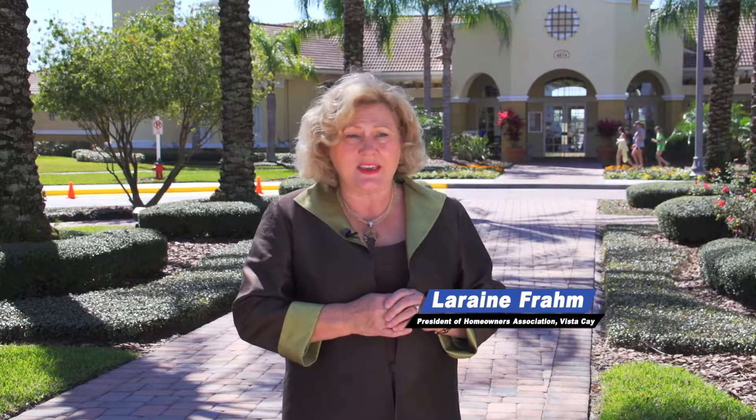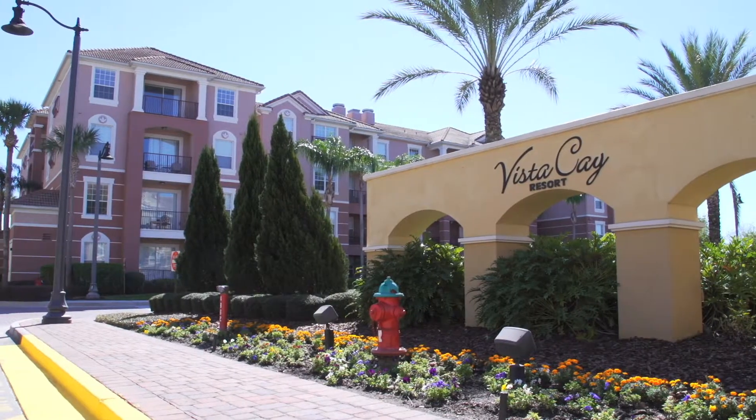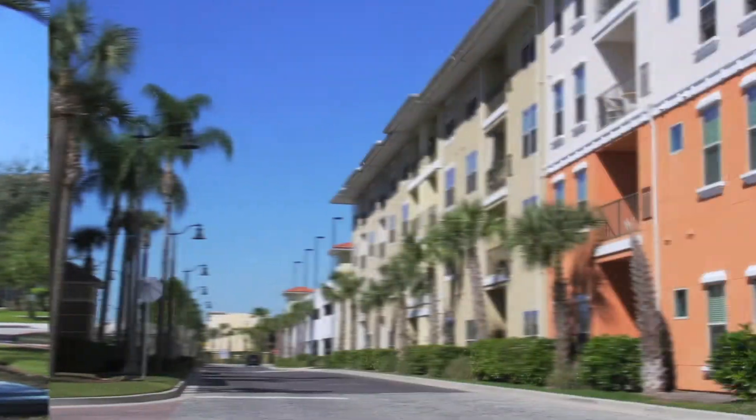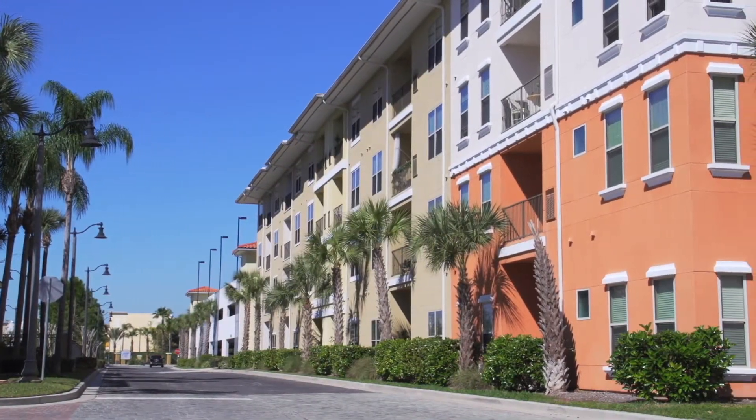People come from all over the world and vacation here at Vista K. We researched other properties in Orlando that use RhinoShield, and it became very clear to us that RhinoShield was a very durable product — more than sufficient for our needs. It would save us from having to paint the resort every five years and would have a much longer life.